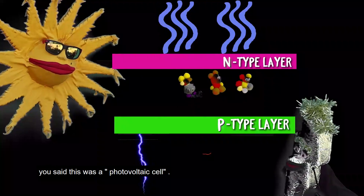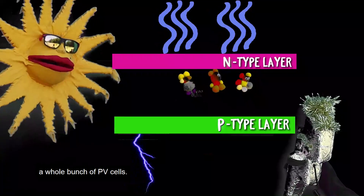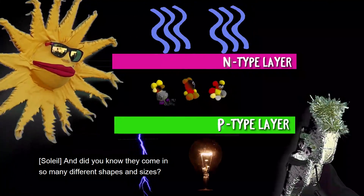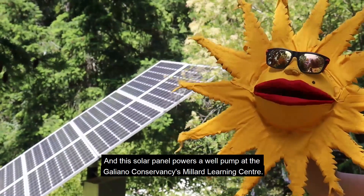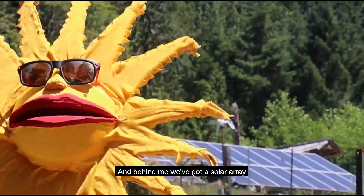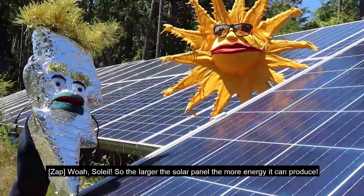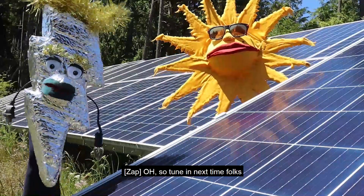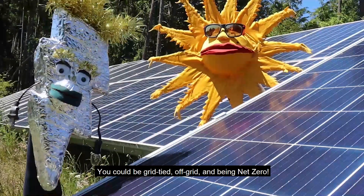But wait a minute! You said this was a photovoltaic cell — what is a solar panel? Well, you see, a solar panel is made of a whole bunch of PV cells! And did you know they come in so many different shapes and sizes? There are little solar panels that can charge your cell phone! This solar panel powers a well pump at the Galiano Conservancy's Millard Learning Center! And behind me, we've got a solar array, and beside me, rooftop solar that helps power the GCA office! So the larger the solar panel, the more energy it can produce! Yep — but only when I'm shining! So tune in next time, where we learn how to store Soleil's energy — grid-tied, off-grid, and net-zero!